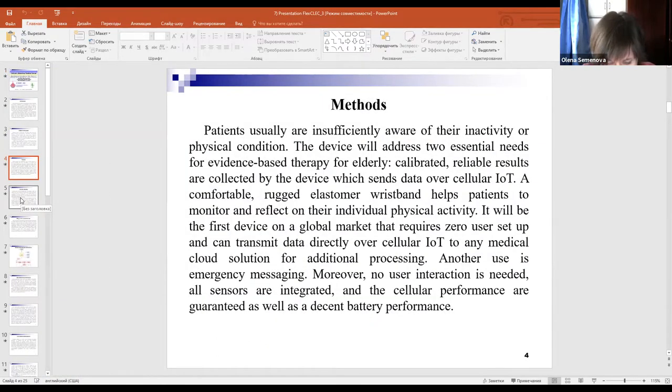This device will address two essential needs for evidence-based therapy for elderly. Calibrated, reliable results are collected by the device, which sends data over cellular IoT (Internet of Things). A comfortable elastomer wristband helps patients monitor and reflect on their individual physical activity. It will be the first device on the global market that requires zero-user setup and can transmit data directly over cellular IoT to any medical cloud solution for additional processing.